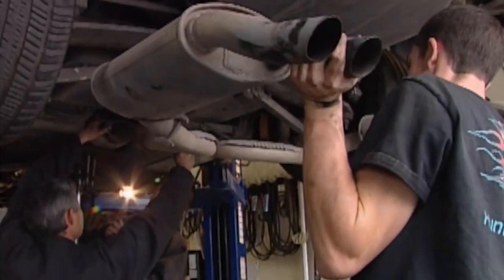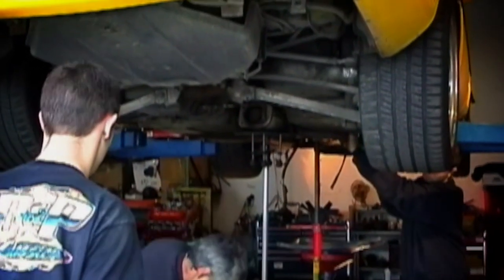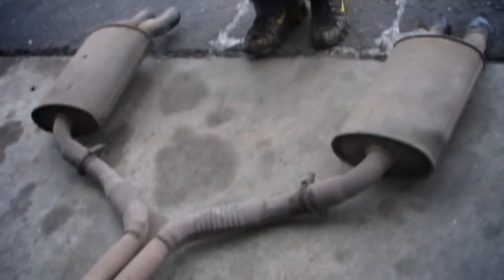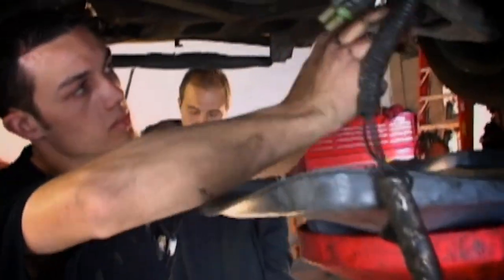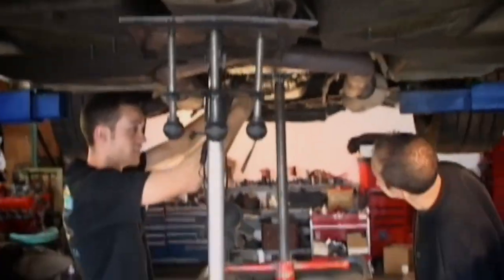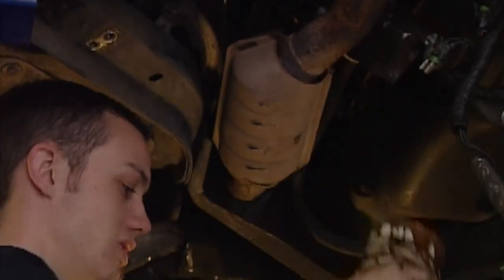With the support structure out of the way, the guys can get on to a little more old-school teardown. The back-end pipes and mufflers come off without a hitch. But what this team is really curious about is the color of what's in the pan — pure black. Is this the first sign of past abuse? The old filter confirms their suspicion. This is going to get dirty.